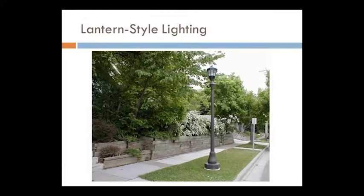We'll also be adding lantern-style lighting — this is the city's typical lantern style that they've been adding in other locations around the city. The lighting will be staggered on both sides of the street at some spacing interval, between the trees that exist out there today.